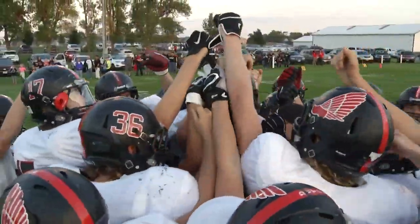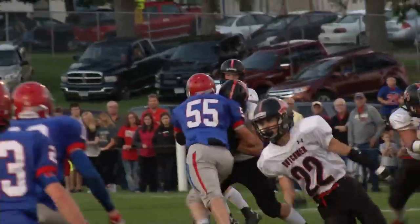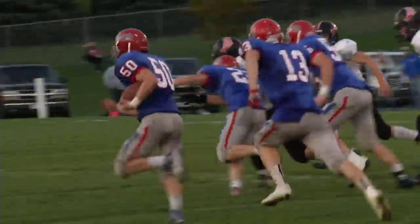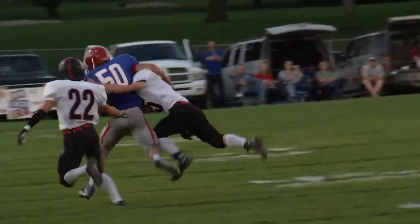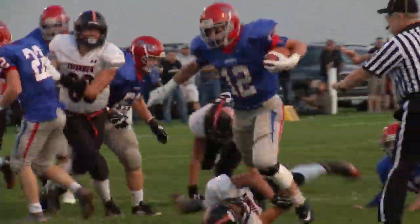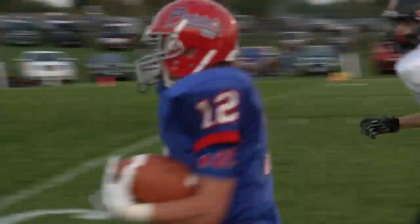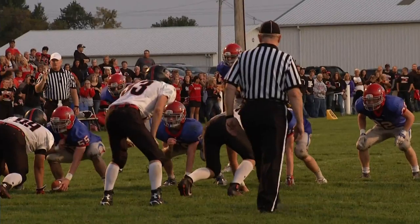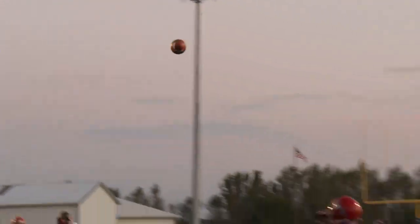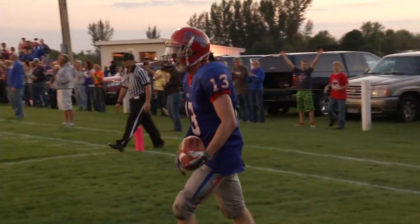We cross the border into Minnesota for a shootout at Hills — a pair of 4-1 teams as HBC hosted Edgerton Ellsworth. Landon Buckridge drops back, it's picked off, and Hills Beaver Creek has the football. On the ensuing drive, Isaiah Viss breaks tackles and goes 39 yards for a touchdown. He had 166 yards and two scores on the night. Then Zach Scolton finds Drew Forshee for a touchdown — the Pats win it 22-6.